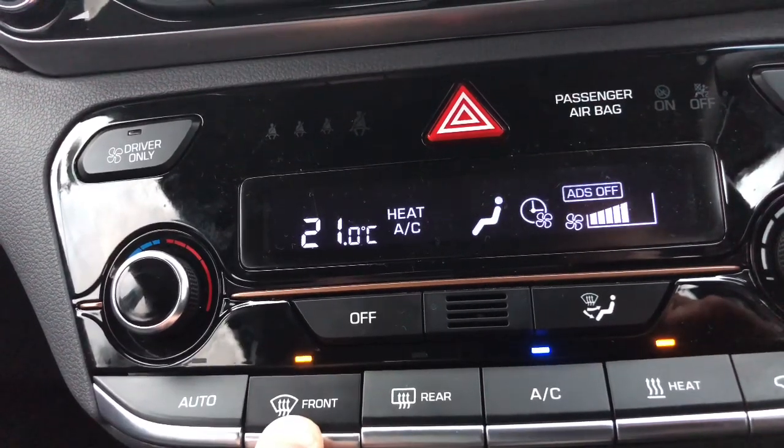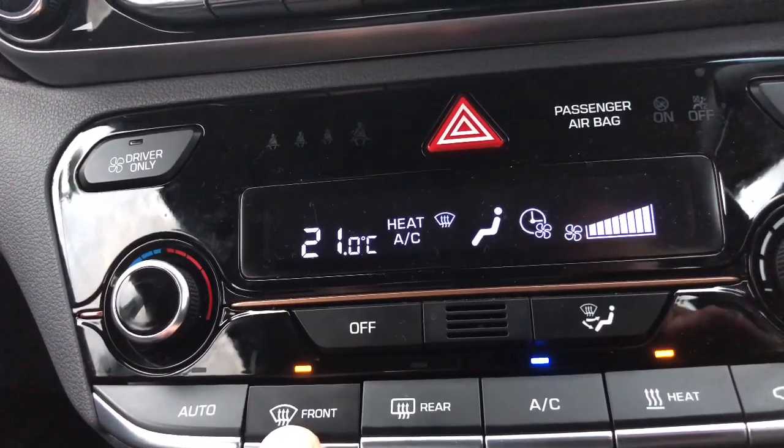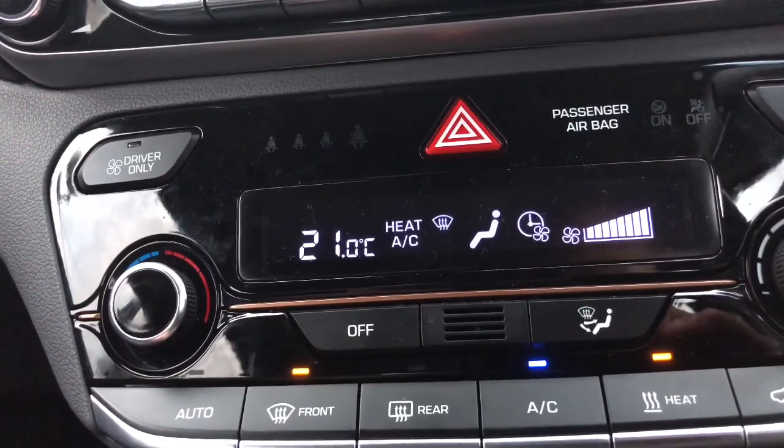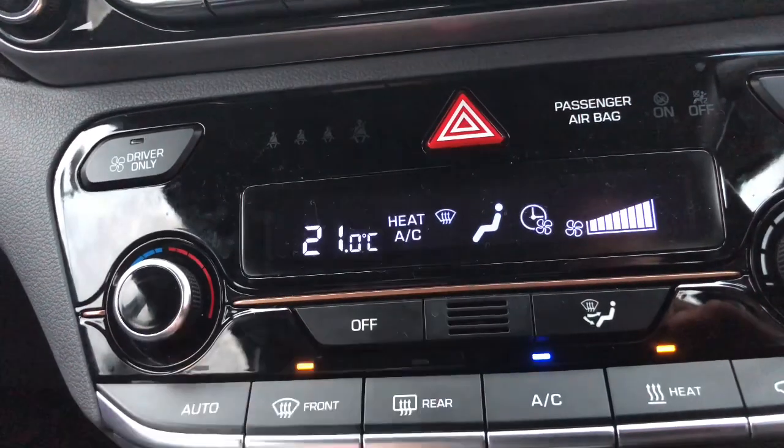How do you actually get the ADS to go off? The answer is quite simple: you hold down the front demist button, and you'll see that starts to flash. It takes about three seconds, and there you go. Now you can see that heat AC system there.